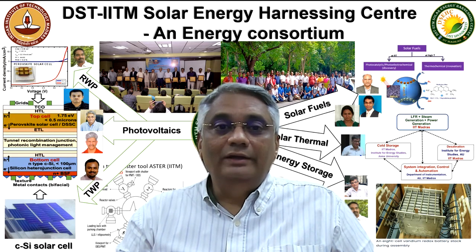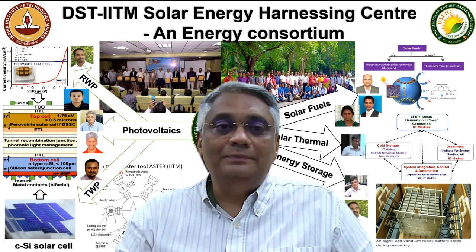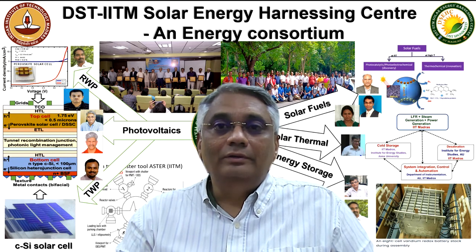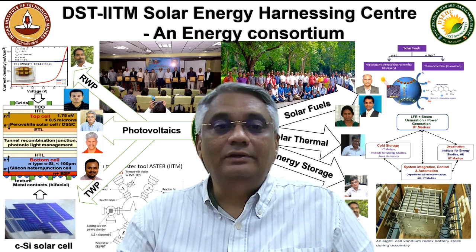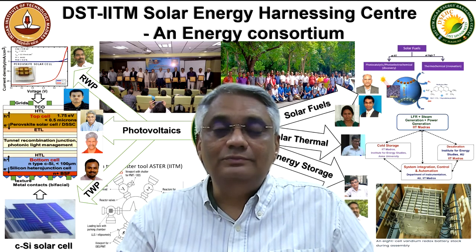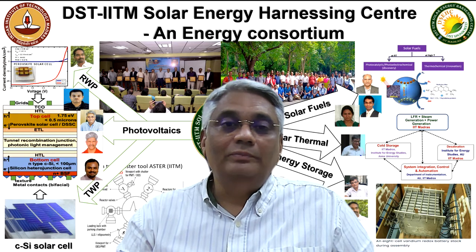The energy storage domain addresses technology gaps in vanadium redox flow batteries by building complete and practical all-liquid vanadium redox flow battery systems and integrating them with solar PVs developed in other domains.